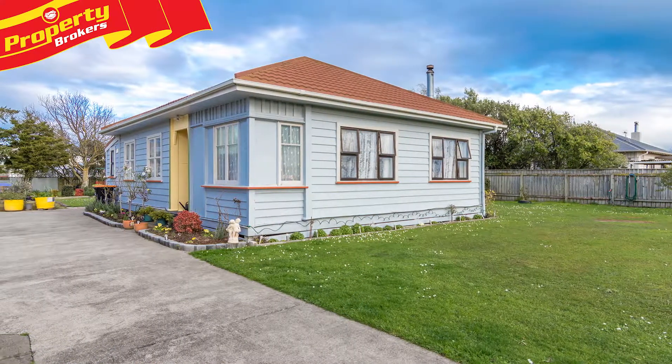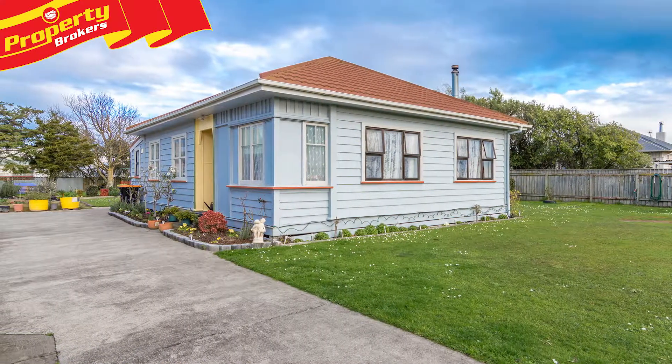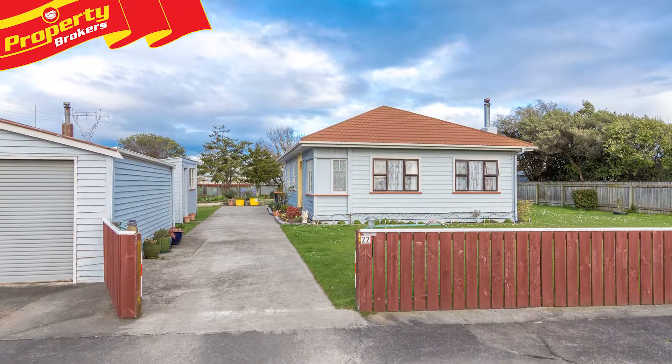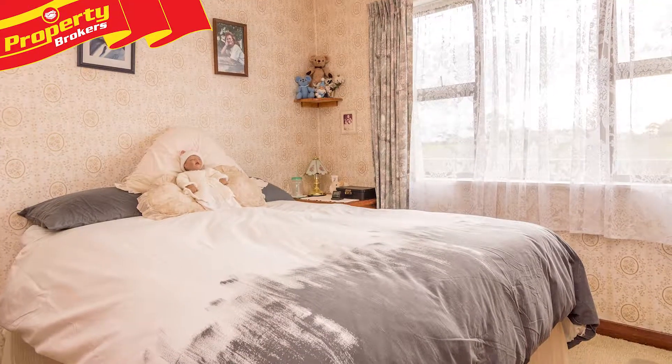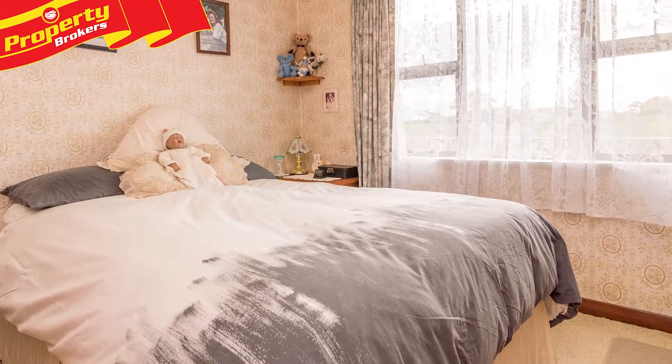Bunnythorpe beauty. The vendors of 22 Dixons Line are heading back to Australia, giving you the opportunity to own this Kiwi classic. The solid quality bones of this 1920s cottage will make it a perfect first or family home for you.